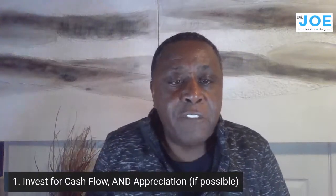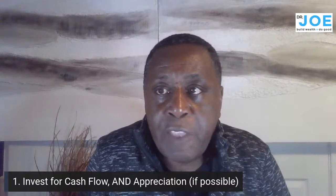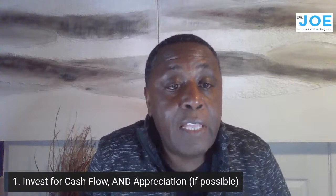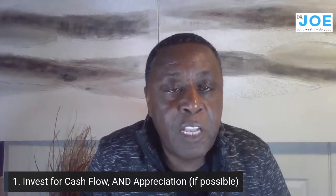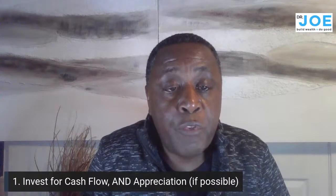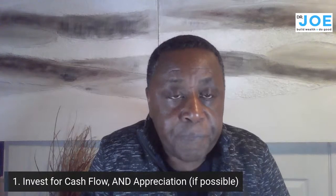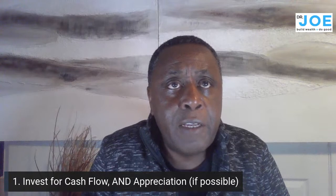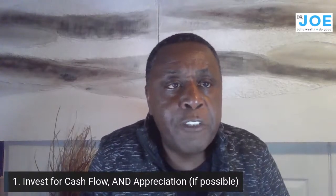Number one: invest for cash flow AND appreciation if possible. This is a long-standing debate — should you invest for cash flow or appreciation? I say you can reduce your risk by investing for both. You shouldn't have to choose either/or. Try to do both. Make sure the asset you're buying can support itself and cover its expenses.